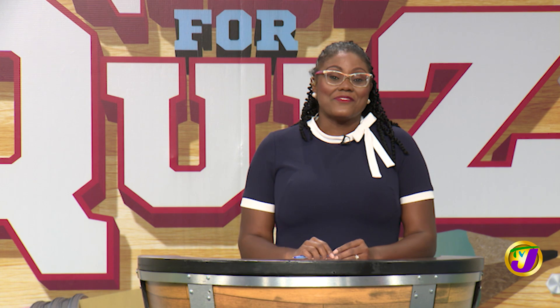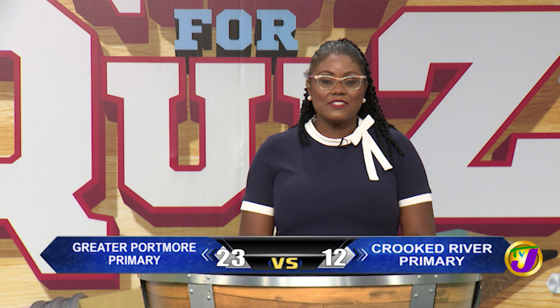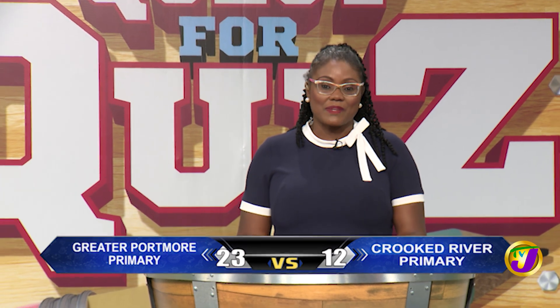And that's the end of the final face-off and the end of section two. The scores are Greater Portmore Primary on 23 and Crooked River Primary on 12. Stay tuned. More Quest for Quiz returns when we get back.